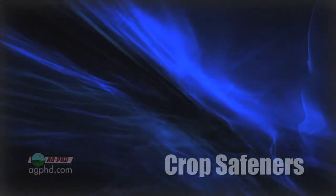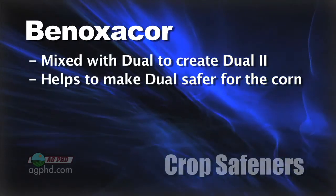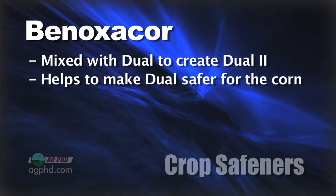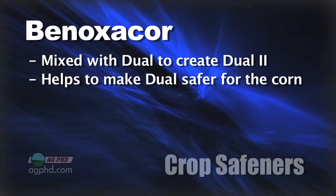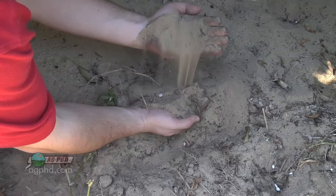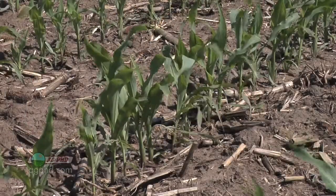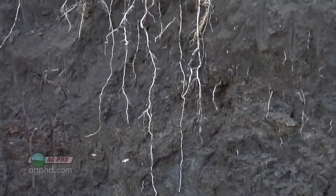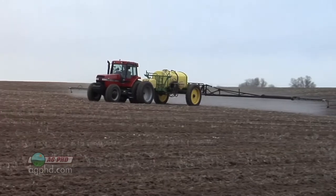With crop safeners, there are a number of different ones out there. One, for example, would be benoxacor, which got mixed with Dual. So there is regular Dual, and then there is Dual II, which has the benoxacor in it. That benoxacor basically safens the chemical so that it does not injure the corn plant. This is really important in ground like this — we're on some really sandy, low cation exchange capacity soil. When you've got sandy soil and all of a sudden you get a nice rain after applying that herbicide, it could all get pushed into the root system in one shot — too much Dual coming at a corn plant at once. If you had heavy clay soil with a lot of organic matter, it ties some of that Dual up and slows down entry into the plant — no problem. But when it comes fast, it can be. That's where the benoxacor comes in very handy in Dual.